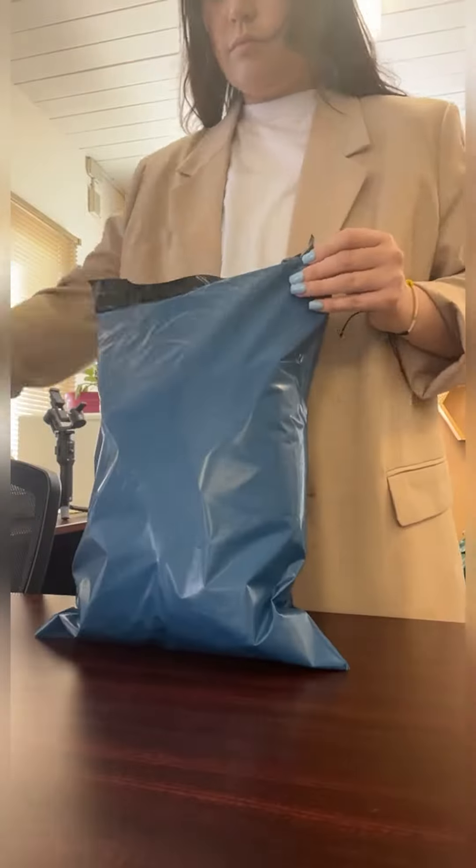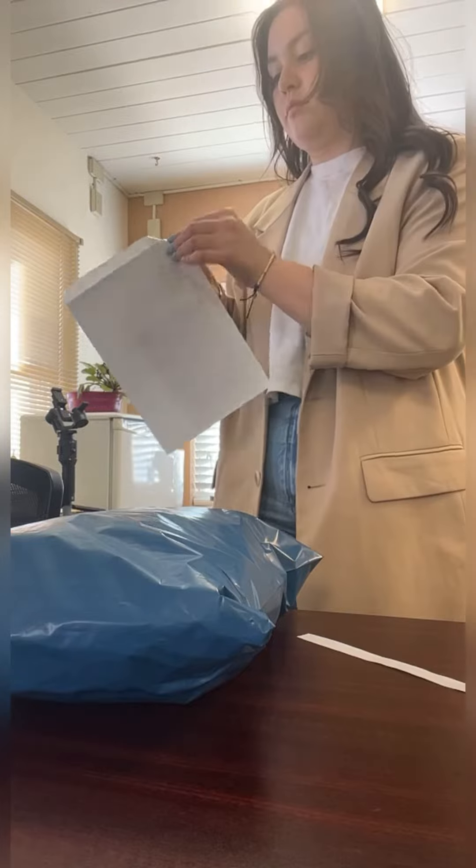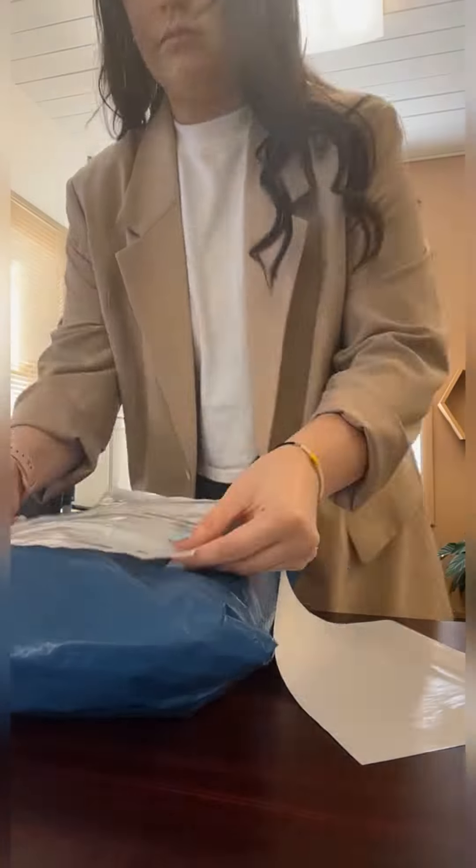After folding everything up, you've got to make sure that their slip goes inside, and make sure you put the tracking number in. It's kind of hard to take off the backing of that sticky part — I've got to make sure it doesn't get stuck to my sleeve.